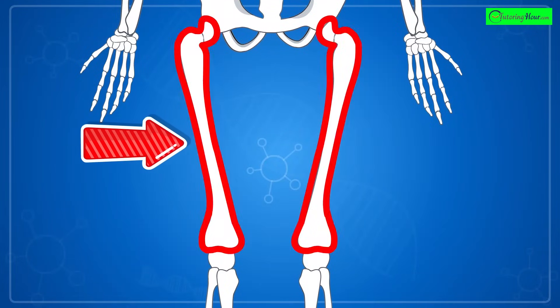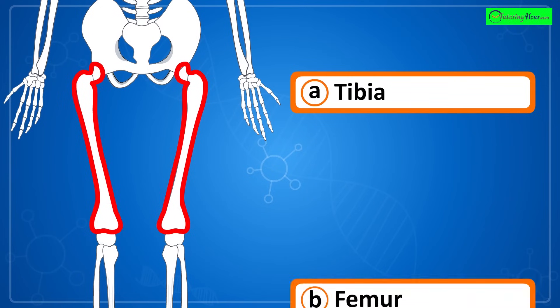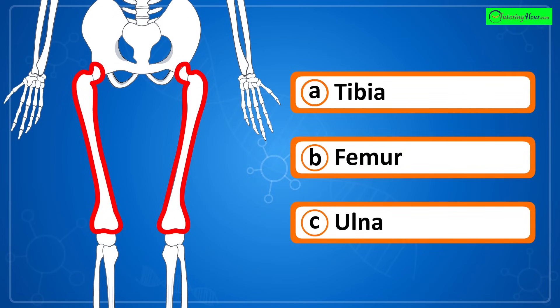Can you identify the highlighted part of the skeletal system? Is it a) tibia, b) femur, or c) ulna?